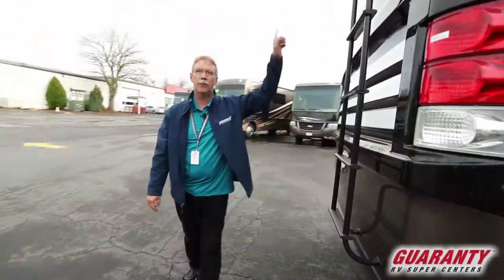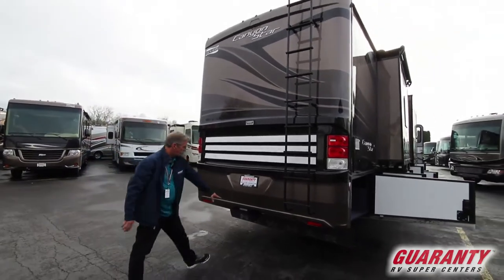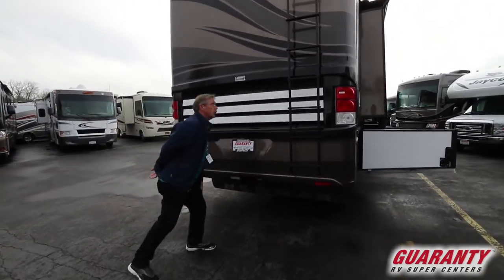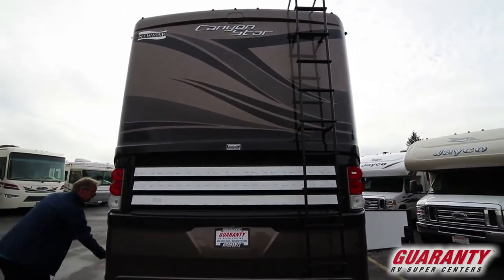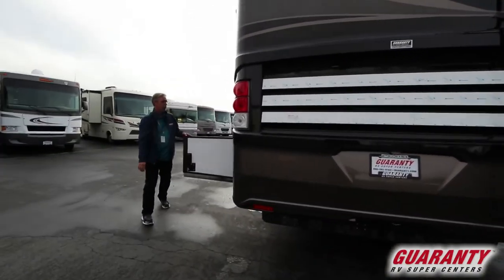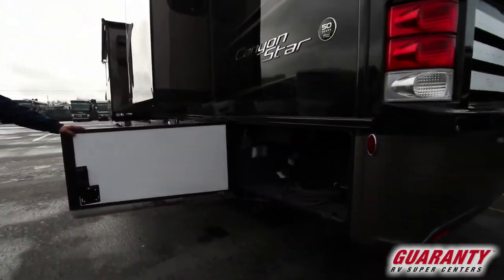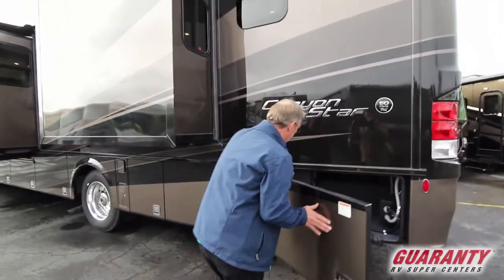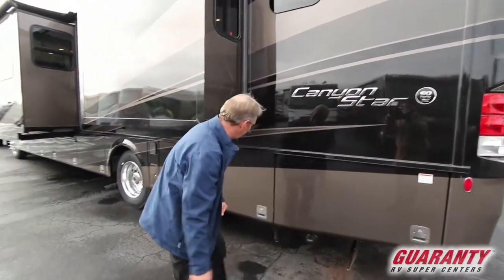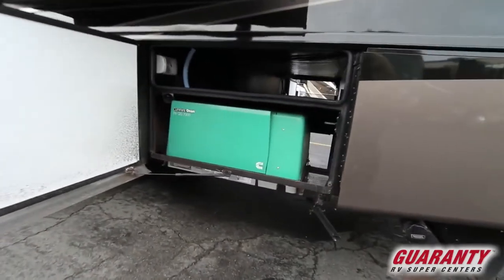Coming to the back, you have a ladder for accessing the roof so you can service everything up there when needed. You also have your hitch right here for a tow camera up above. On the other side, this features 50-amp service with two air conditioners on top and a surge guard. Your sewage hookup is right there for easy distribution, and you do have a 7000 Onan generator in this coach.